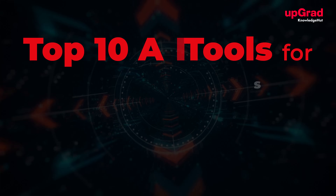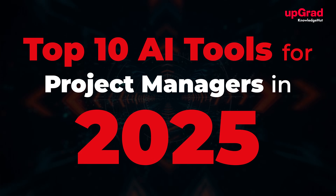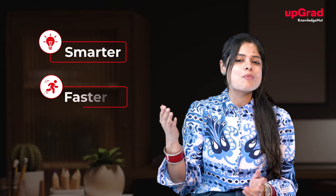Welcome to this video on the top 10 AI tools for project managers in 2025. No longer just about timelines and budgets, it's about leveraging cutting-edge tools that make managing teams and resources smarter, faster, and more efficient.